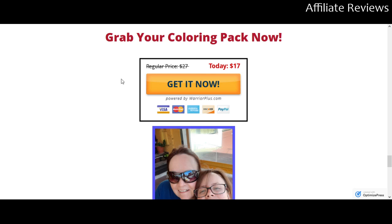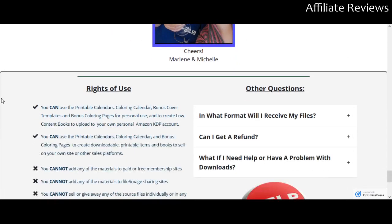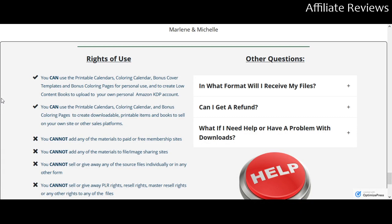The price is $17 on this. You can ignore the $27 price shown because it launched at $17 and it's probably not going up anytime soon — that's just a sales technique.